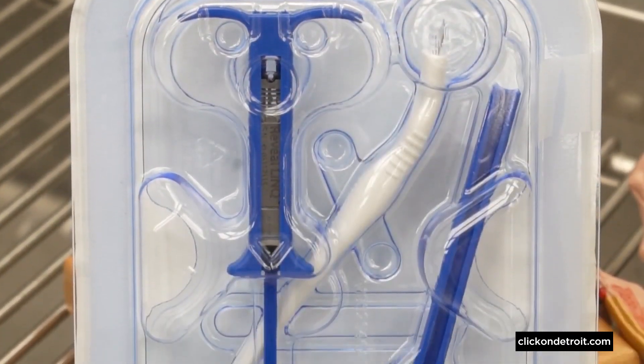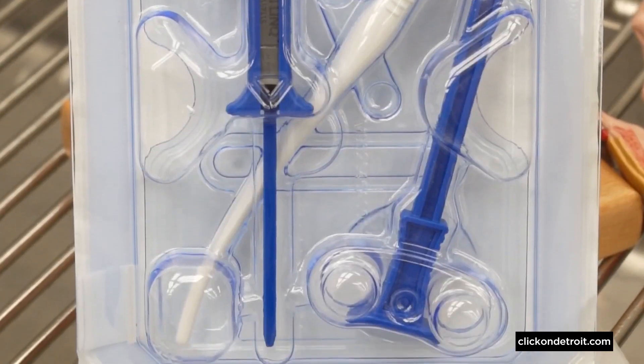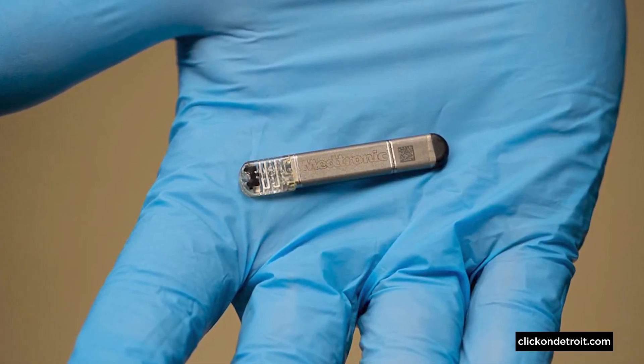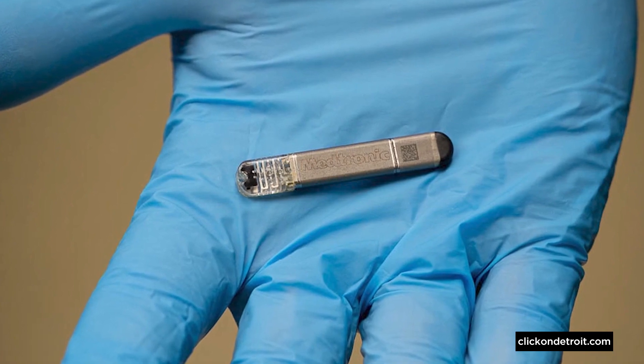We put the very small implant underneath the skin, in the area of the heart, and we actually get data from the implant for up to or over three years. It's even smaller than a flash drive, and you literally just put it right here underneath the skin. There's no wires or anything.